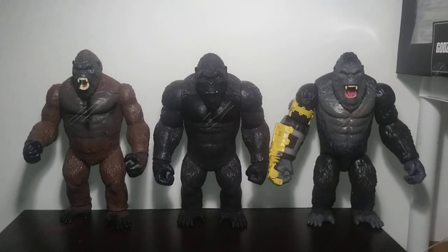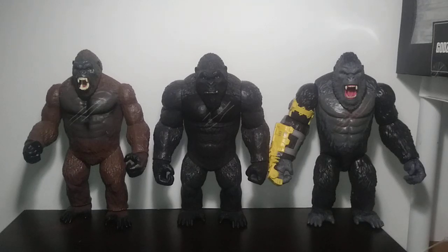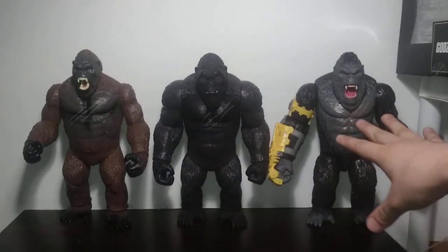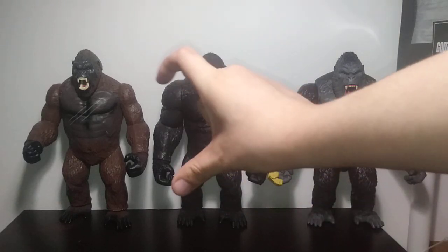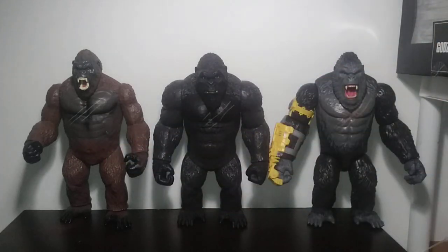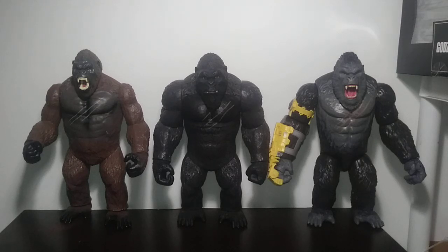I can pretty much safely say I can skip rounds three and four, which is size and accessories. Even though he has the Beast Glove, that's not really an accessory because it's permanently attached — you can't remove it. None of these guys come with anything, and they're all about the same size. Even though scale-wise he should be about up to here, that's movie scaling versus figure scaling. None of these guys are really in scale because they're all too small — Kong is 306, 307 feet.